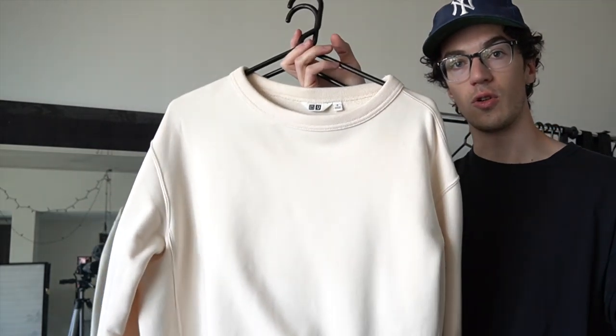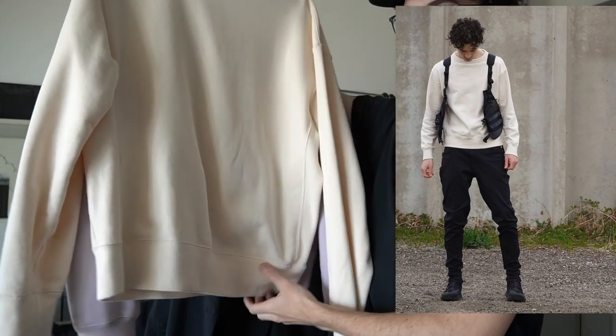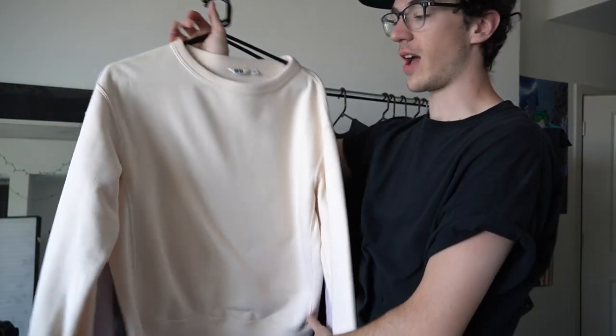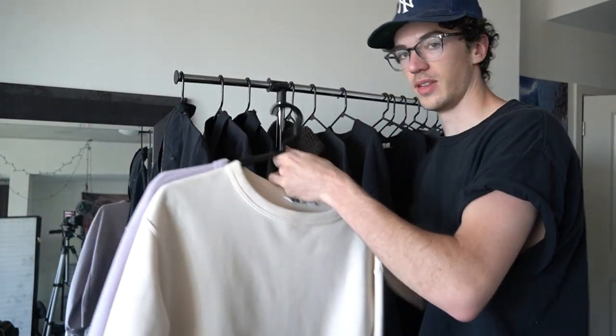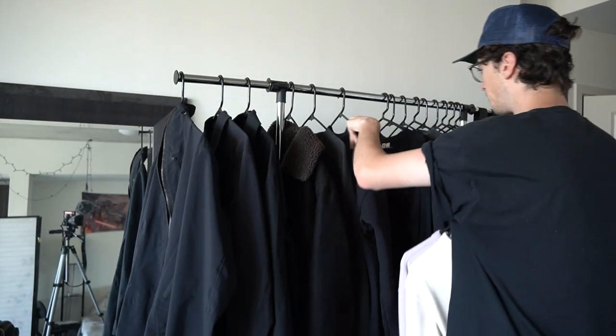These are both the Uniqlo U spring/summer 2020 crew necks in cream and lavender. I've been wearing these a lot and I really should have got one in black too. These are much better build quality than the Hanes one — they have a light French terry cloth fabric, so not super warm but really nice for layering. I like the boxy crop cut to them. Definitely a huge W when I copped these.